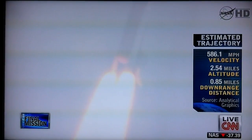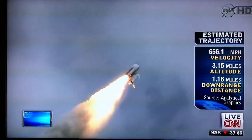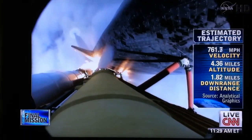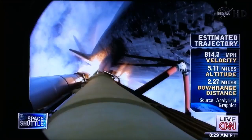Four-and-a-half million pounds of hardware and humans taking aim on the International Space Station. 40 seconds into the flight, the three liquid fuel main engines throttling back to 72% of rated performance in the bucket, reducing stress on the shuttle as it goes transonic for the final time.